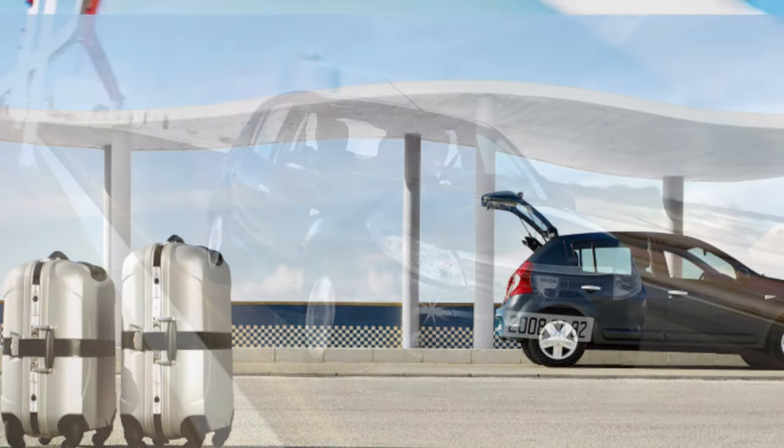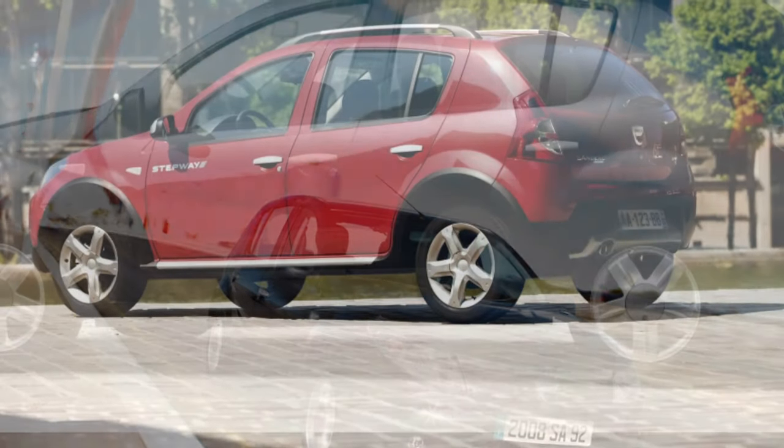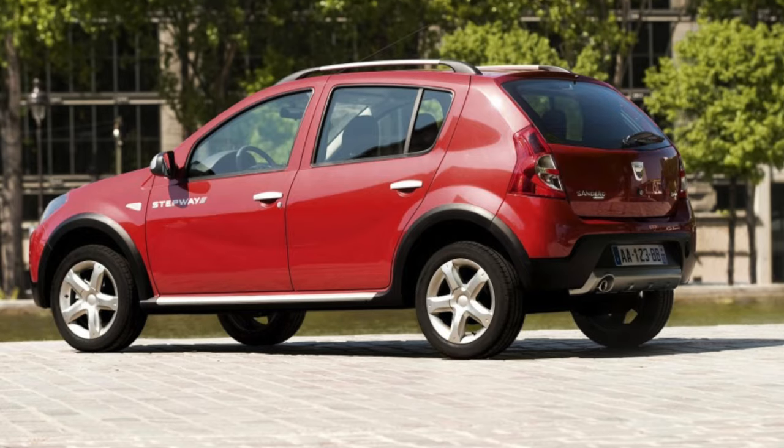A used Sandero isn't all that cheap when compared to the price of a new car, and doesn't deserve our strong recommendation due to weak suspension joints and a quickly rusting exhaust system.